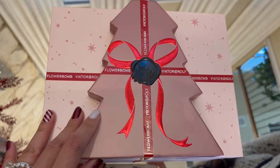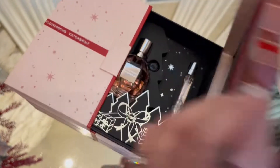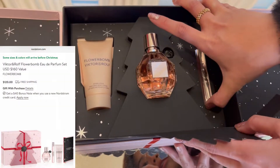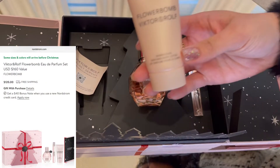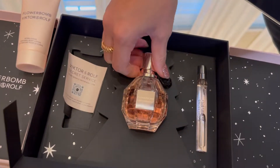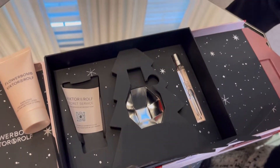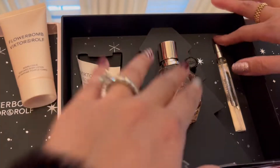The Dior Flower Blooming also comes with a set. Next up is Viktor&Rolf Bonbon — this is my all-time favorite perfume. She wears this everywhere. It comes with the travel size perfume and a lotion. I love it — I can smell it on her already.